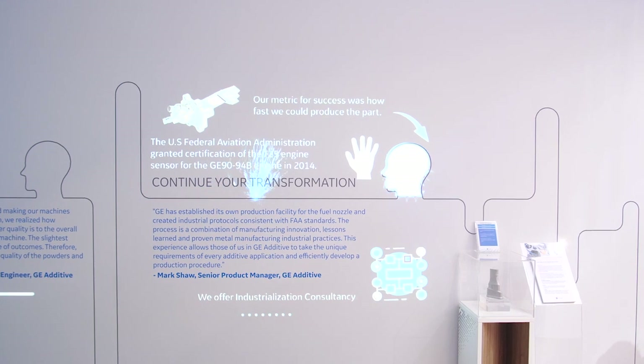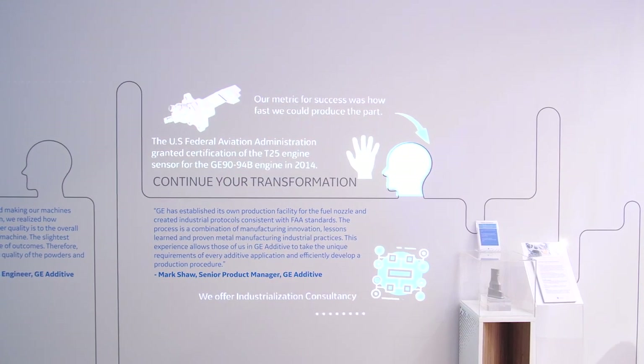GE has learned by doing. These lessons learned are how we help our customers succeed.